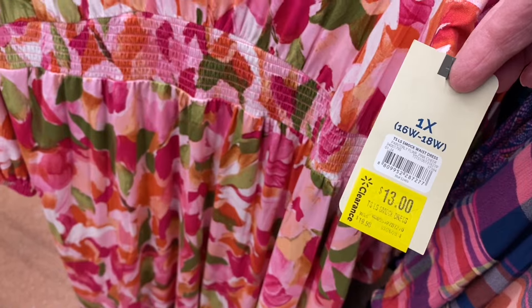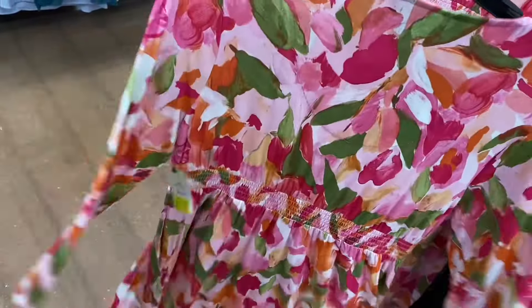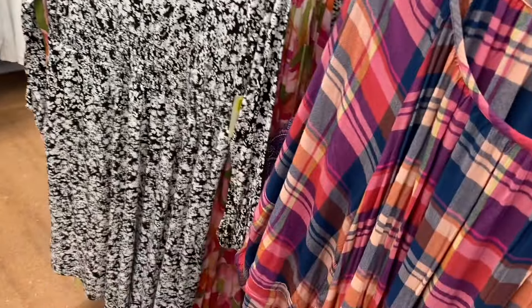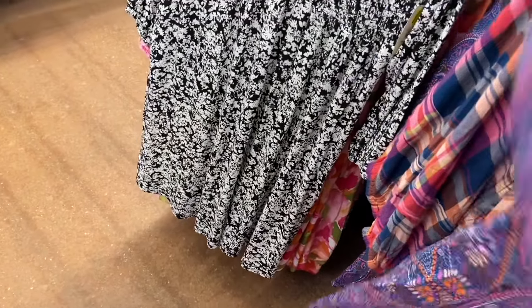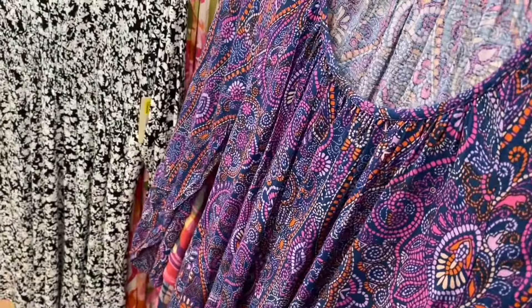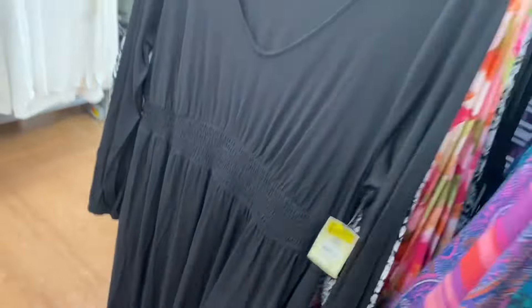The smock waist dress has a V/U-neck, smocking at the top, and elastic at the end of the sleeves. You can get it in a flower print. The dress on the right also comes in this gorgeous pattern — I love those colors. They have green and one more style of shredded mini dress, plus a moth print in black — also on clearance.